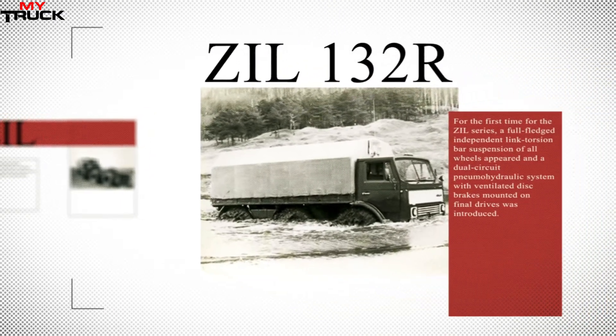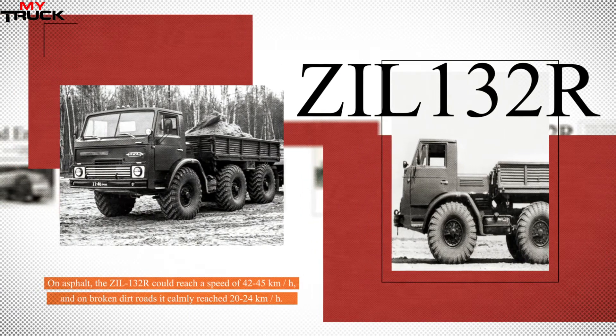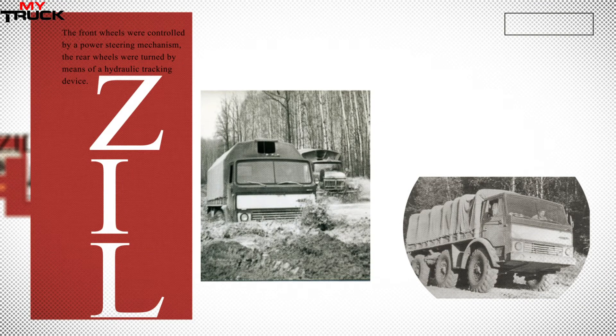This is how the ZIL-132R came to be. A.I. Philippov was its leading designer. The truck was equipped with an aluminum frame and a ZIL-130 V8 gasoline engine boosted to 165 horsepower, installed behind a new three-seater fiberglass cabin. The modernized on-board transmission included a dry double-disc clutch with hydraulic drive, a synchronized five-speed ZIL-137 gearbox with power takeoff, a transfer case with a locking differential, and final drives in aluminum housings.